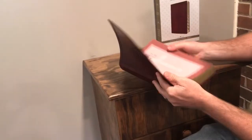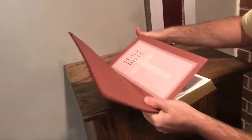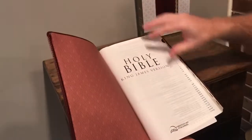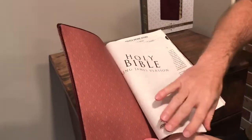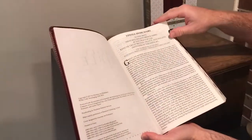It also has a presentation page — but it has a presentation page. And it also has an epistle dedicatory to King James here, which is a nice addition.